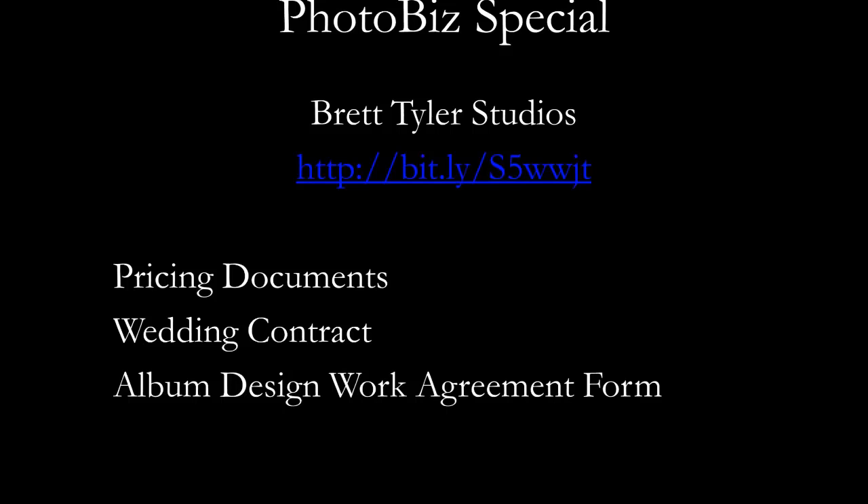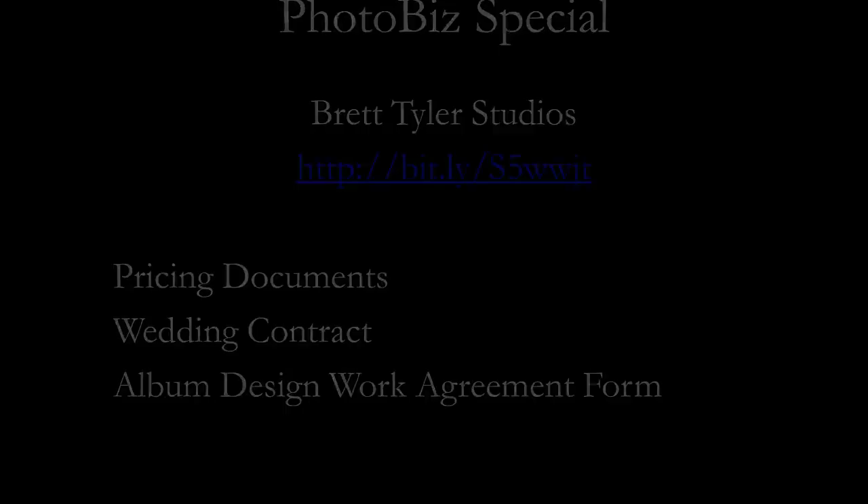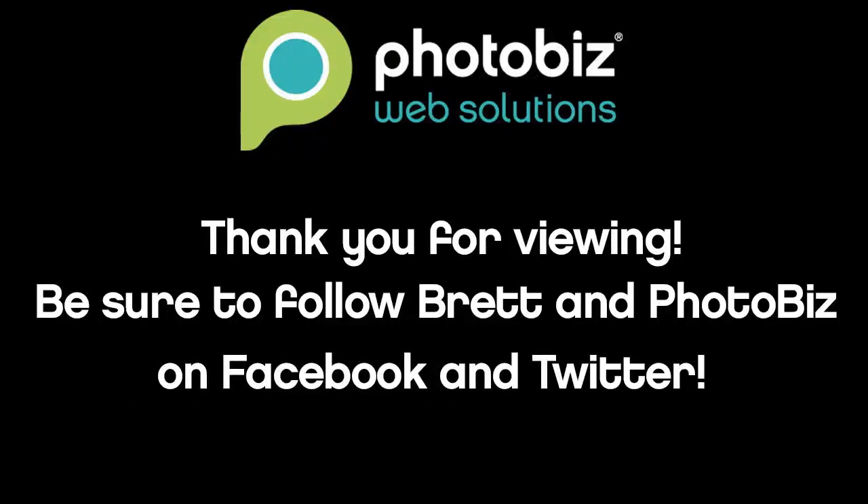Danny: Brett, thank you for your time today and putting together a great presentation. Thanks to everybody who attended today for all the great questions and making today an absolute blast. We'll have a new episode of Photobiz Live next week — you can check out the upcoming episode on our blog.